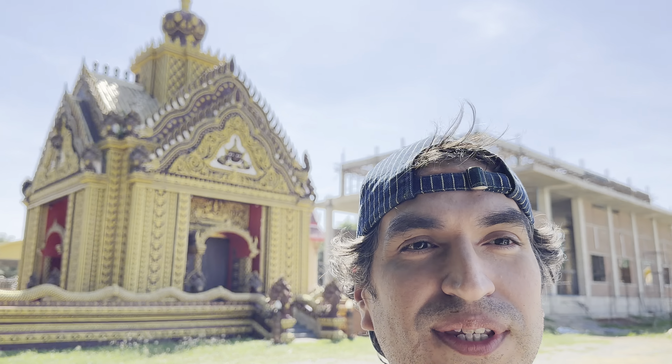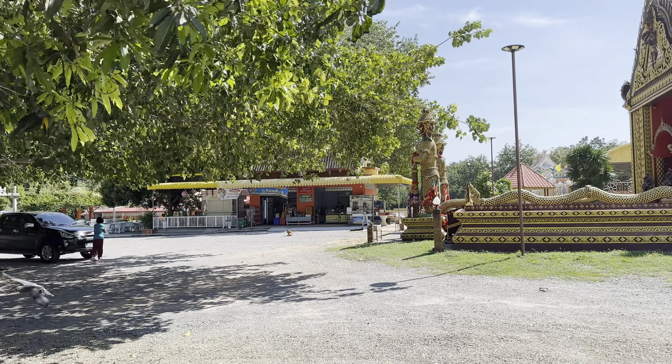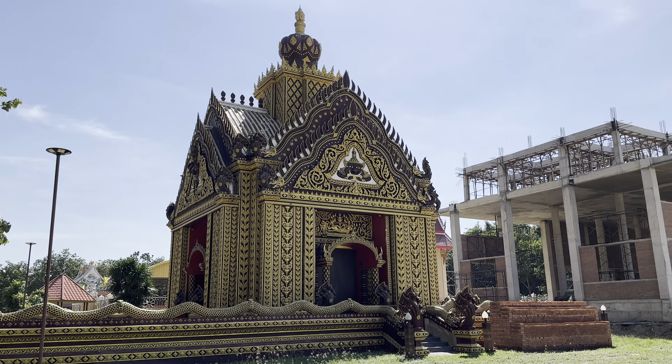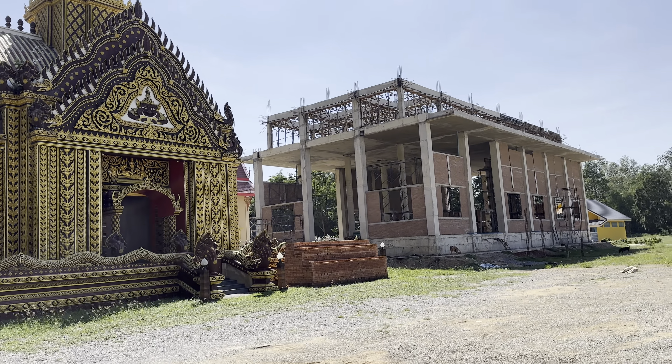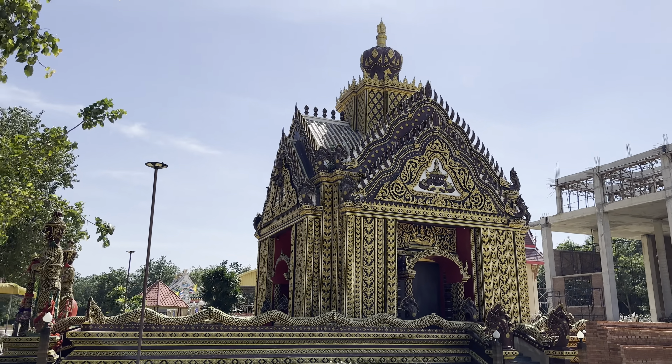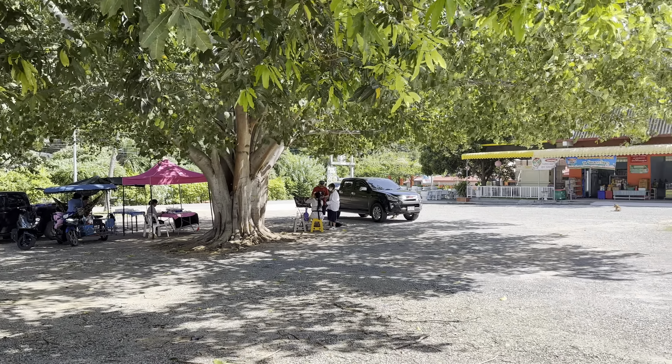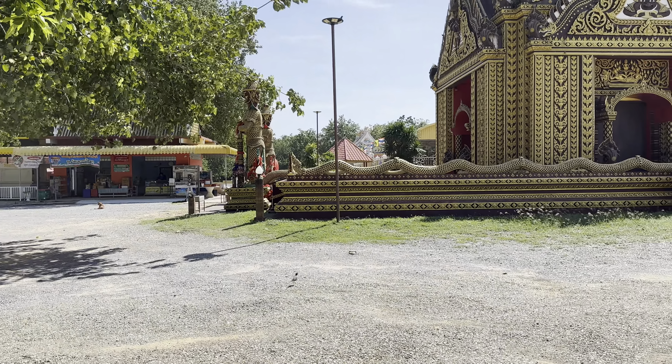I'm out of here guys. See ya. Bye-bye. Have a nice day and hope you enjoyed today's episode at this beautiful temple in Pranburi province. Bye-bye guys. I'll see you in the next one. Have a great weekend. That was definitely an escape.